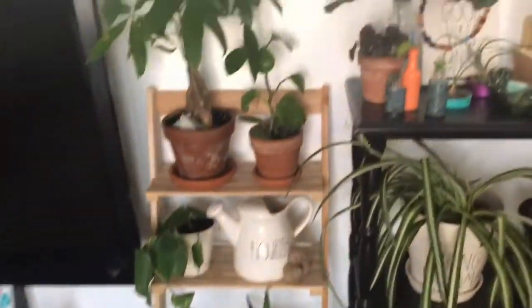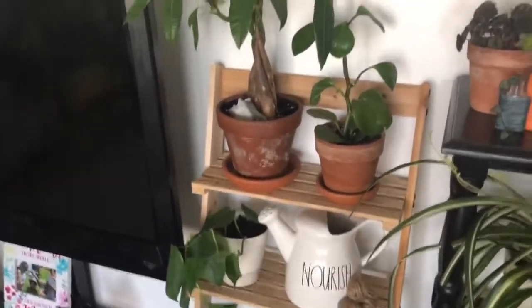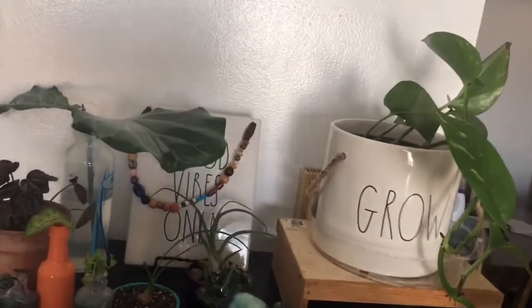This shelf here is a bamboo ladder shelf I picked up off Amazon.